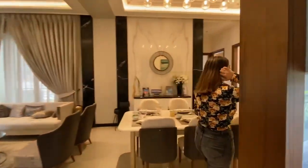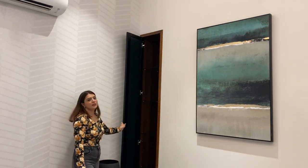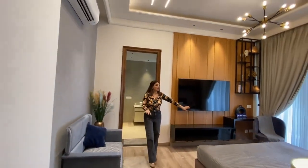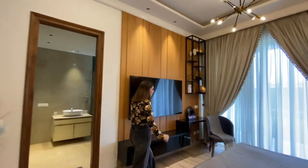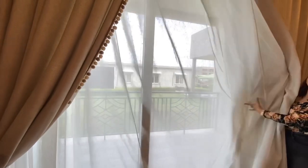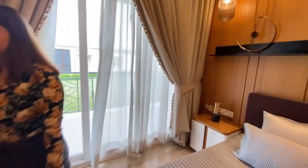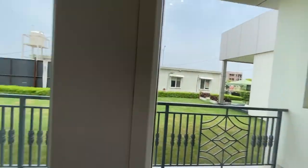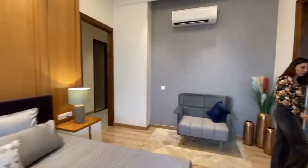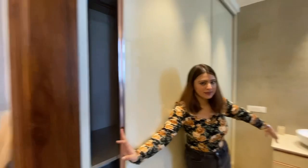Now let's take a look at the first bedroom. A small concept has been made here — you can use the space to store personal things. This is your first room, and it is very spacious. The room sizes are very big. The balcony is attached to this room, and you can see the size of the balcony.